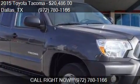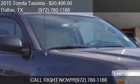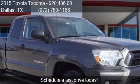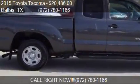This 2015 Toyota Tacoma is offered by Atkinson Toyota South Dallas. Priced at $20,486, this Tacoma is ready to sell.